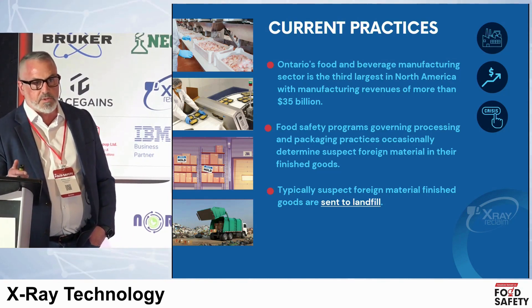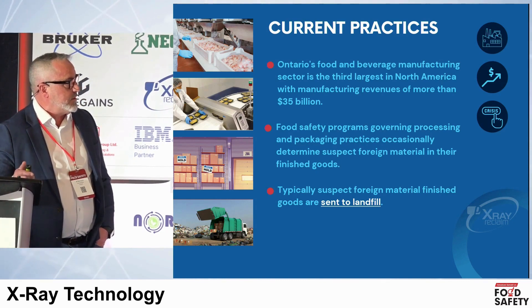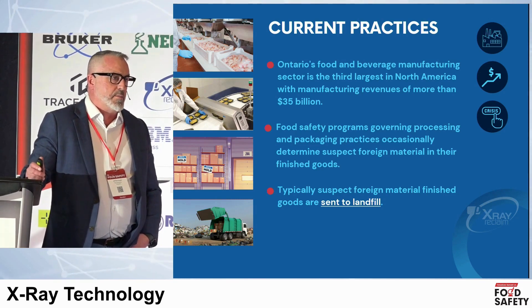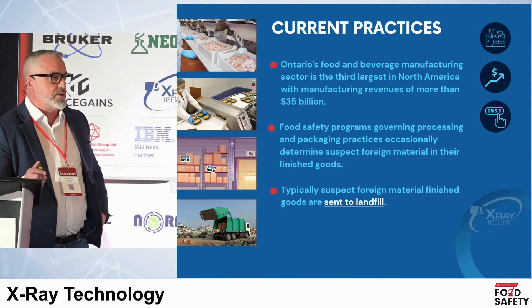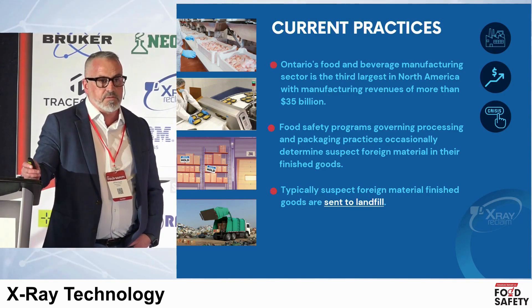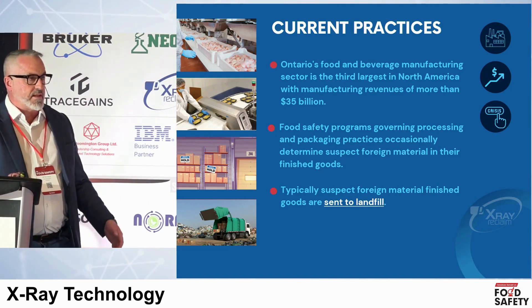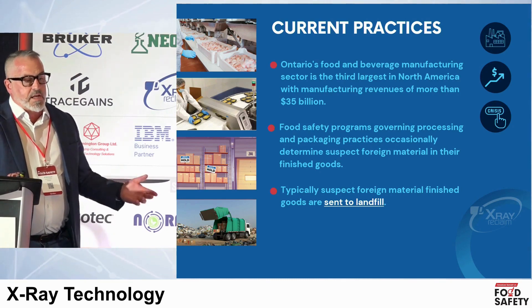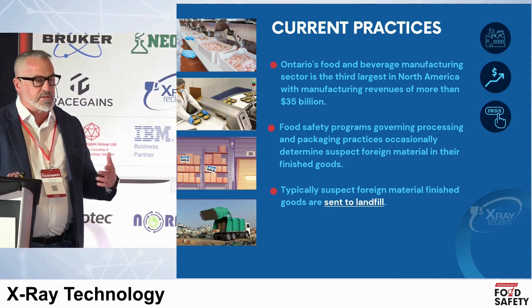Let's talk about current practices, which everybody's obviously familiar with — we're all operating under food safety programs inside production facilities. Just in Ontario, which I found to be pretty interesting, we have the third largest food processing economy in North America at $35 billion. Our food safety standards are leading to continuous improvement, which is a noble mission. But we have to understand that inside of that, there's a major problem occurring inside of food waste.